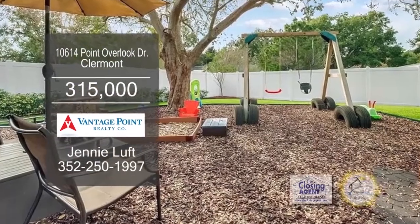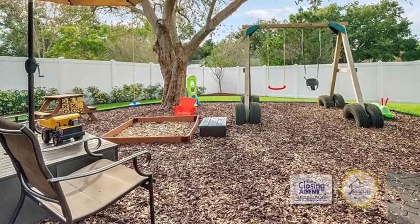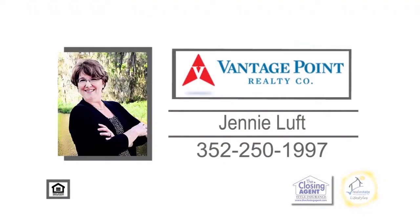This property is completely fenced with white vinyl and there's a storage shed with electricity. For additional information, give Jenny Luft a call.